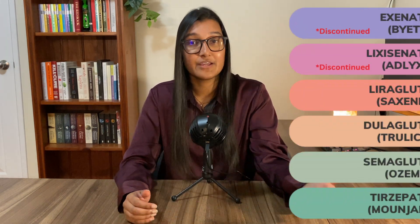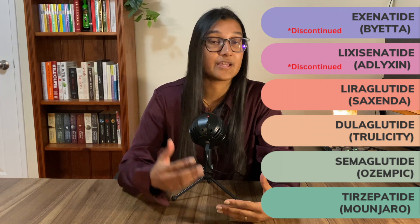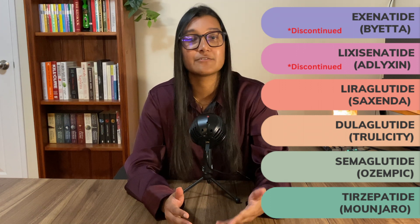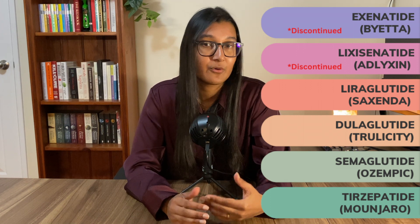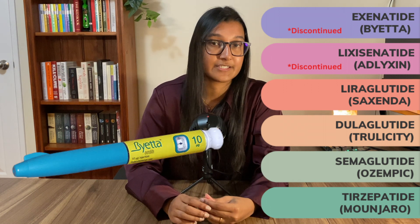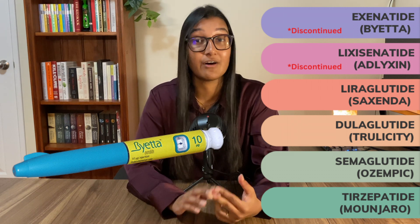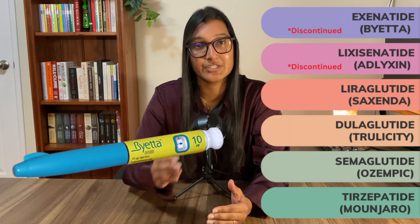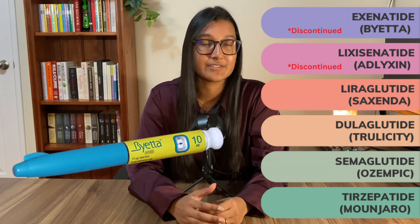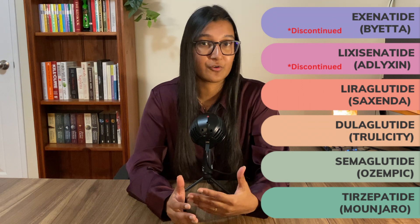Here is a list of all the different types, including some brand names, because that's probably how everyone knows them. We currently have six different types. Exenatide, or Byetta, was actually the first of these to come out — it got approved in America for use in type 2 diabetes in 2005. At that point the issue of GLP-1 not lasting a long time was not solved, so this was a medication that needed to be injected daily.